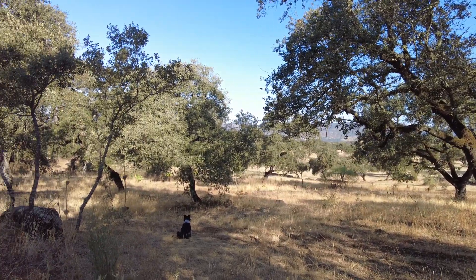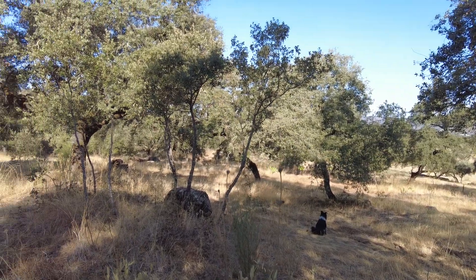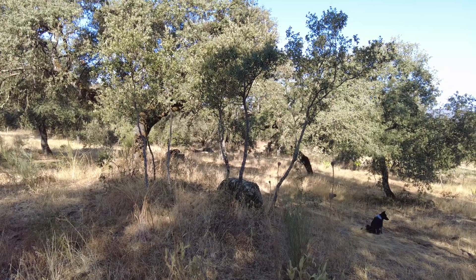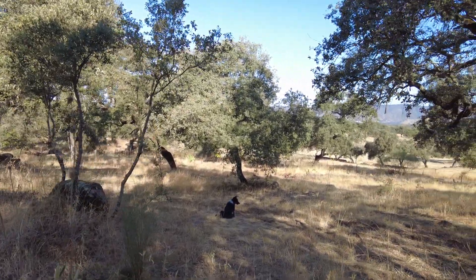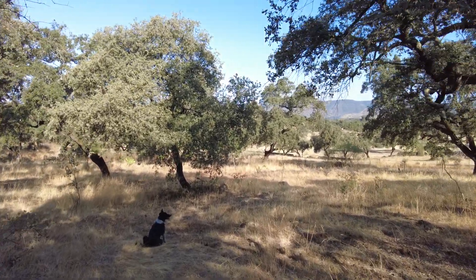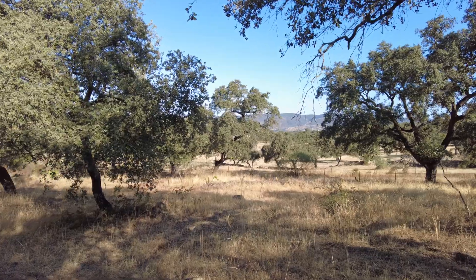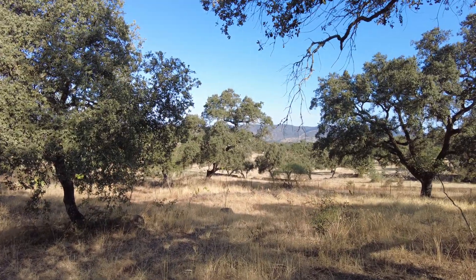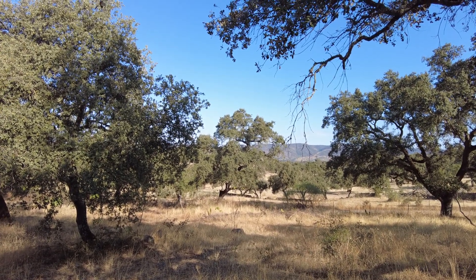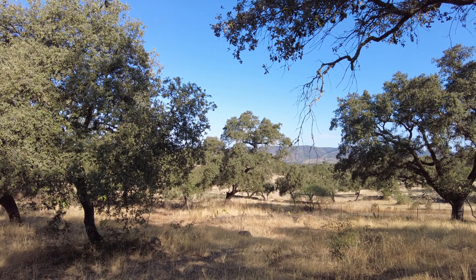The legacy I want to leave is a farm full of trees, so we can practice agroforestry in the way the people from long ago — the Romans, the Visigoths, the Moors, the Spanish — envisaged. Until next time, goodbye.